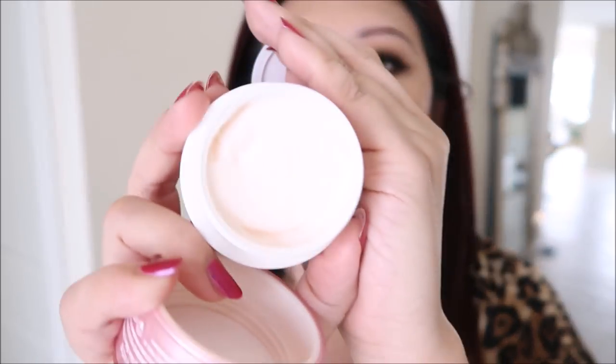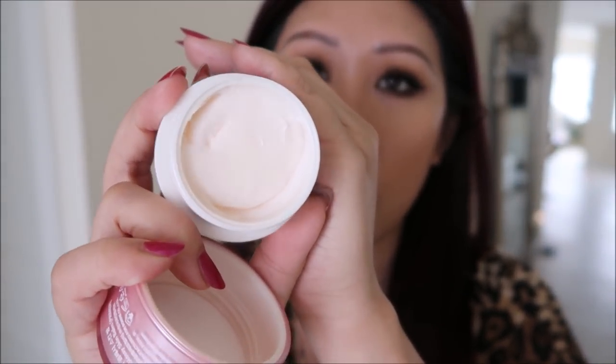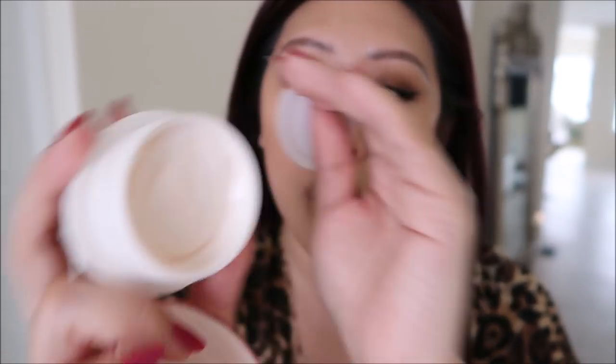Underneath the foundation I use the Glassy Skin Balm from Touch and Soul. I got this in a BoxyCharm sometime last year. I like all the Touch and Soul primers I've tried, and all of them have come through BoxyCharm. You could probably easily use it as a moisturizer depending on the climate and your skin type, but I just use it as a primer and it's really pretty. It has a little bit of radiance, and compounded with the foundation it's very glowy, as you can see.